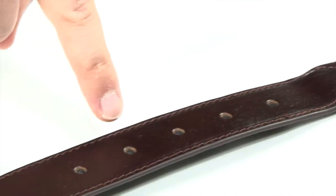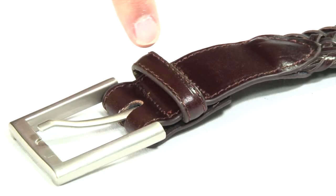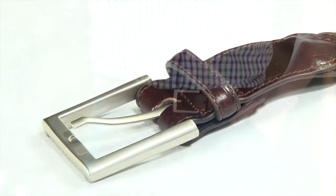Note the leather double-end pieces, stitched for durability, and the leather loop. Finished with a smart metal buckle and available in a range of sizes.